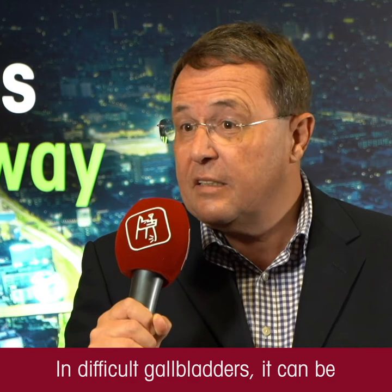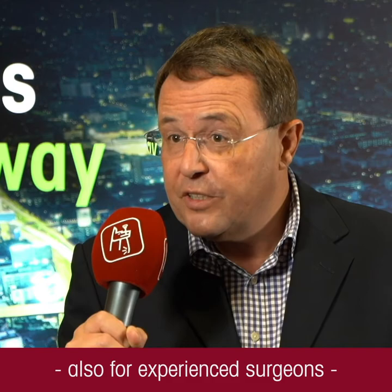And in difficult gallbladders, it can also, for an experienced surgeon, really be of advantage.